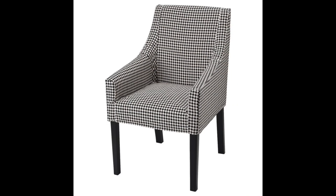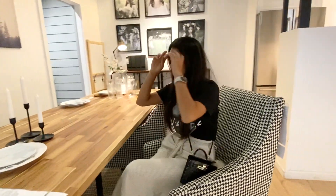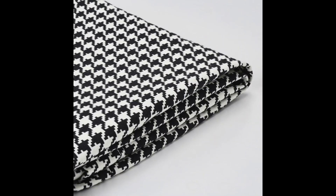First on my list is this houndstooth dining chair. This chair can be such a statement in the dining room, but if you want it to be more muted, you can pair it with blacks, whites, and neutrals and it can blend right in. Houndstooth is one of my favorite patterns, so when I found it in a dining chair, I had to put it in my top 10.